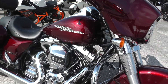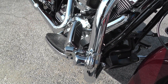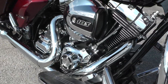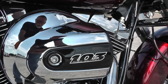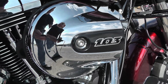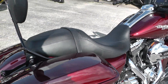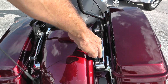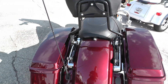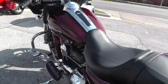It's had an engine guard added up front and a nice set of fully adjustable highway pegs. It has the 103 high output motor with a six speed, a detachable backrest, docking hardware for a tour pack or a luggage rack, and the factory exhaust on it.